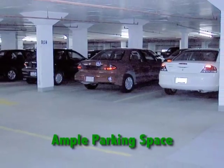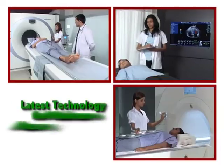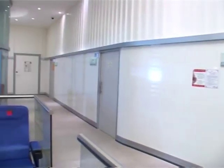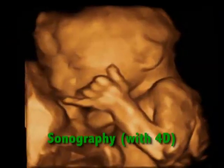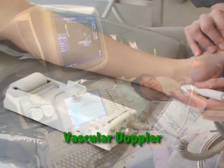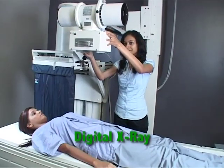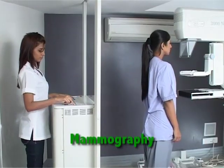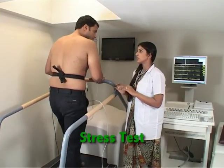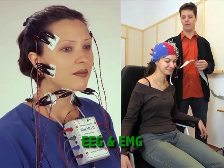Ample parking space has been provided at the centre for all patients. Other facilities offered at the centre are: Sonography with 4D, Vascular Doppler for carotid and lower limb arteries, Digital X-ray, Mammography, Dexa Bone Densitometry, Stress Test, 2D Echo, EEG, and EMG.